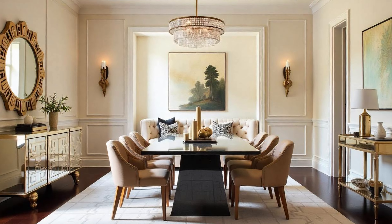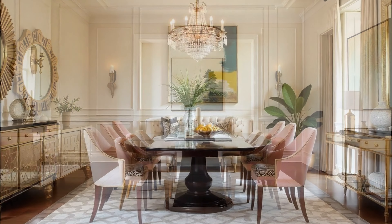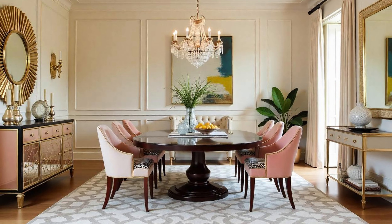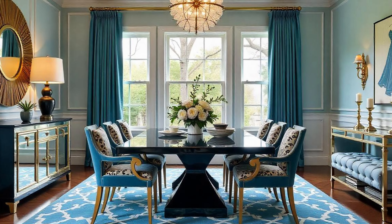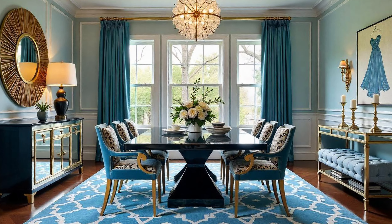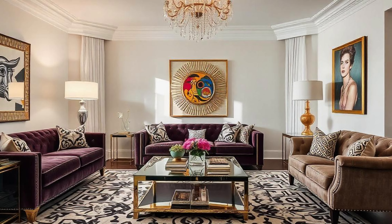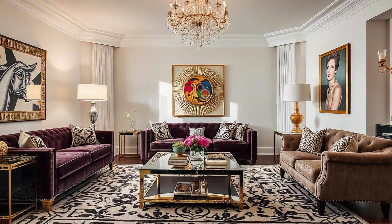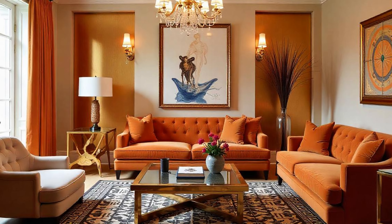Balance is the key to making Hollywood Regency work in a modern home. Instead of going all in on jewel tones for every wall, you might use a more neutral palette with pops of color strategically placed. So you could have a calm, almost minimalist living room, and then — bam — an emerald green velvet sofa just steals the show. You've still got that drama and the luxurious vibe, but in a way that feels fresh.